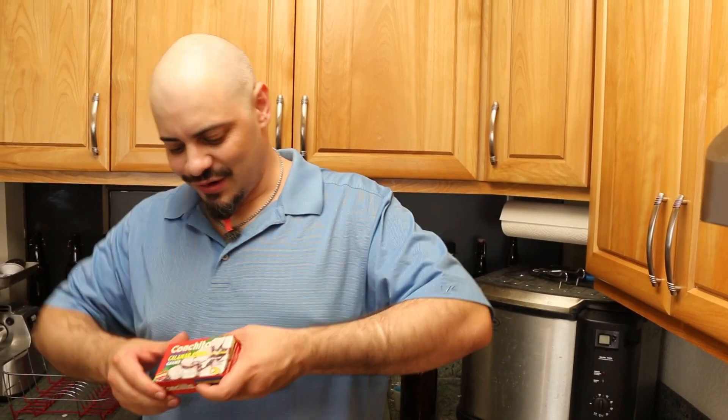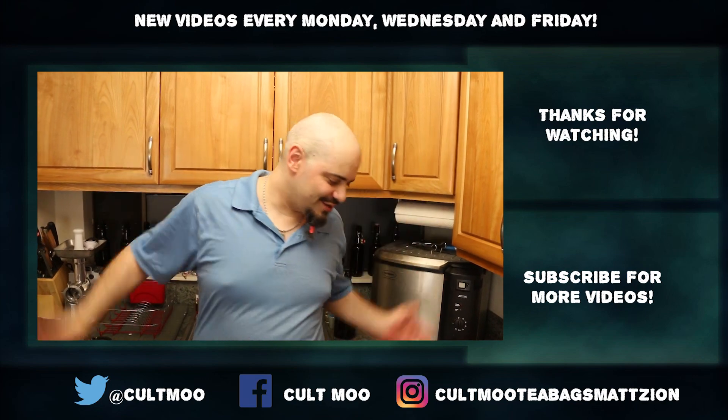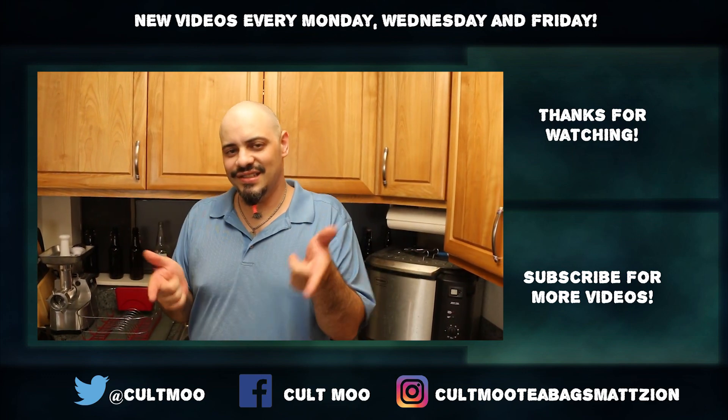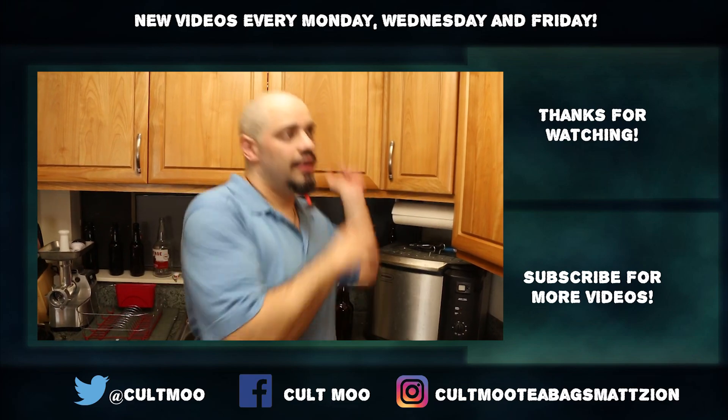Thank you for joining us for Conchita Calamari Jumbo in a can. Next time, who knows what we'll try — remember to like, comment, and subscribe. Check me out on Twitch at loafymolasses, and check in next week when we might try something else from a can, deep fry something, make sausage, or who knows. Many things, many stuff — see you then!